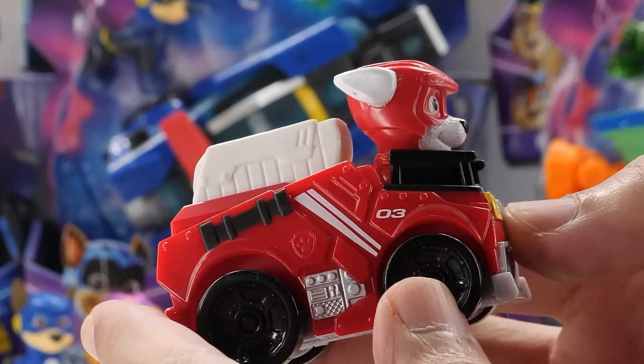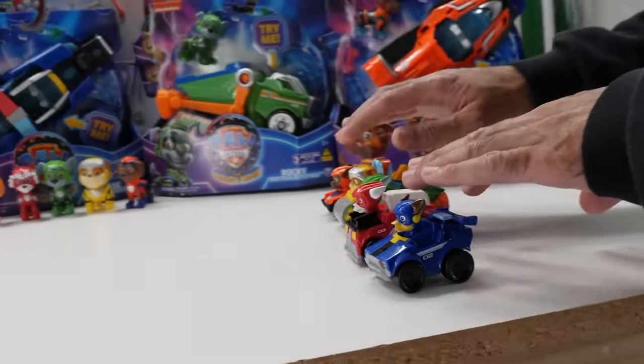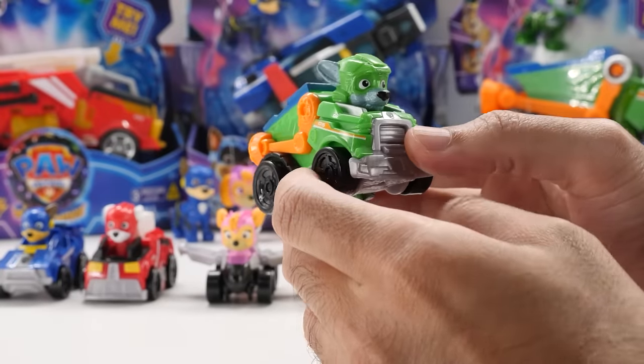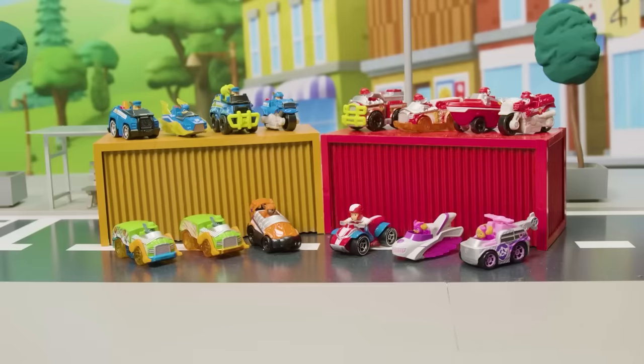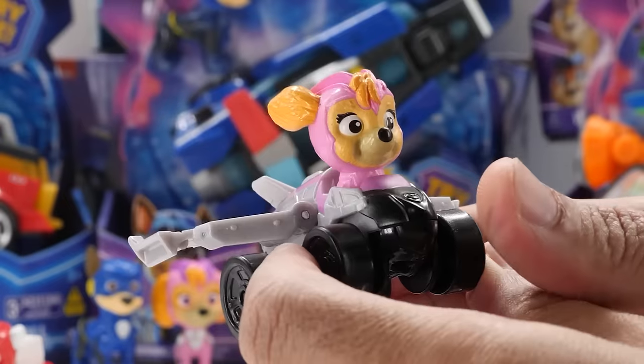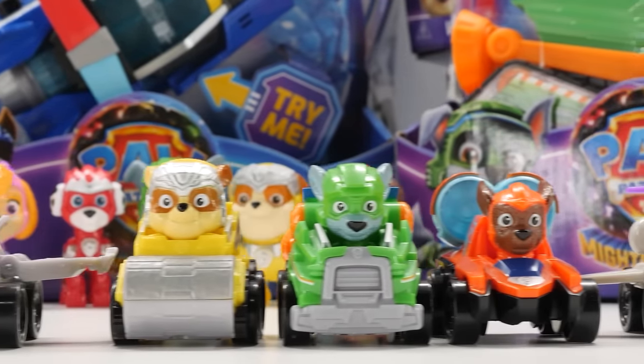Interestingly, their ears are molded back, so they look like they're racing at full speed, as in the movie. Race to the rescue with the Paw Patrol Pup Squad racers. Unlike Spin Master's die-cast line from past years, these vehicles are made of plastic, but they're still pretty sturdy. It's one of the quickest and easiest ways to build your collection.